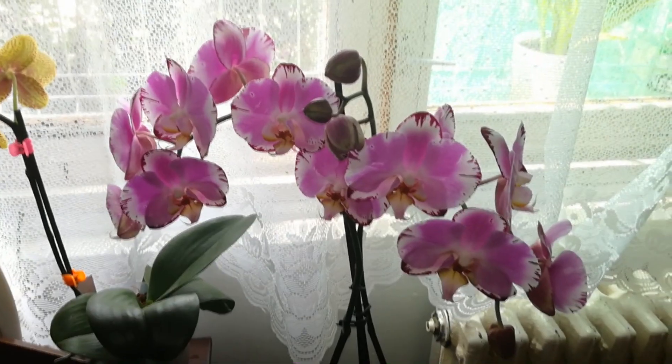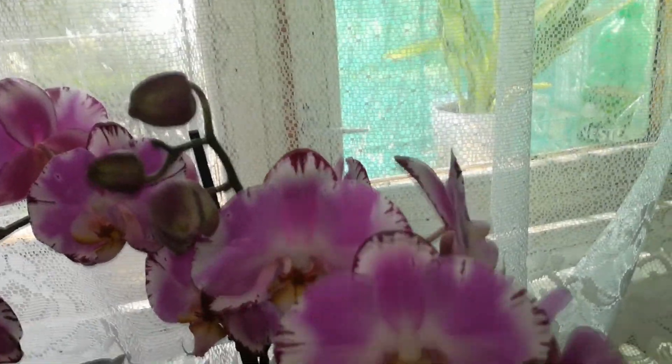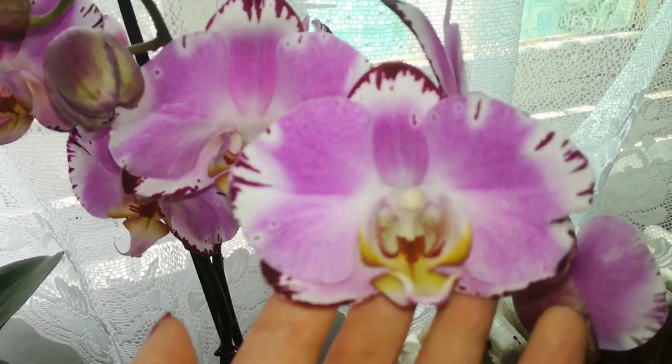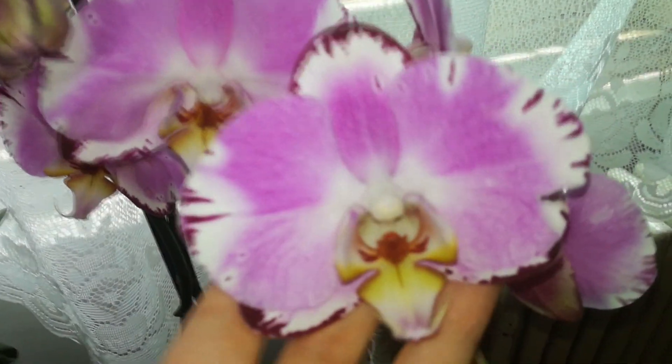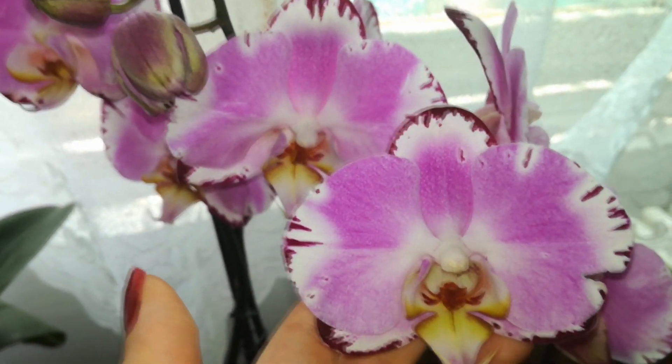Alrighty guys, this is all for today! If you enjoyed this video, please give it a thumbs up. If this is your first time watching a video on my channel, make sure to subscribe to stay up to date with all my orchid videos. Thank you for watching and see you next time — bye!